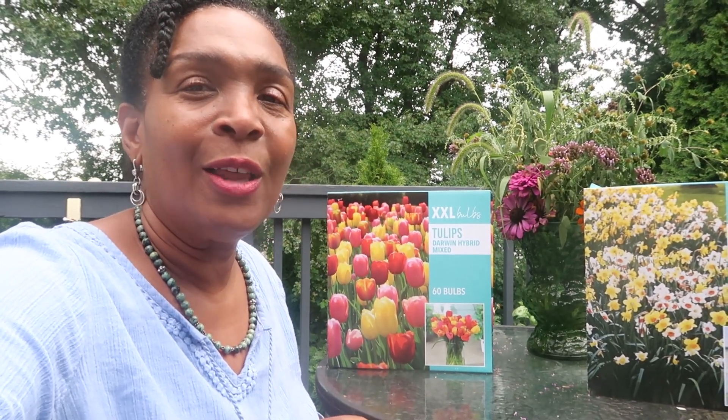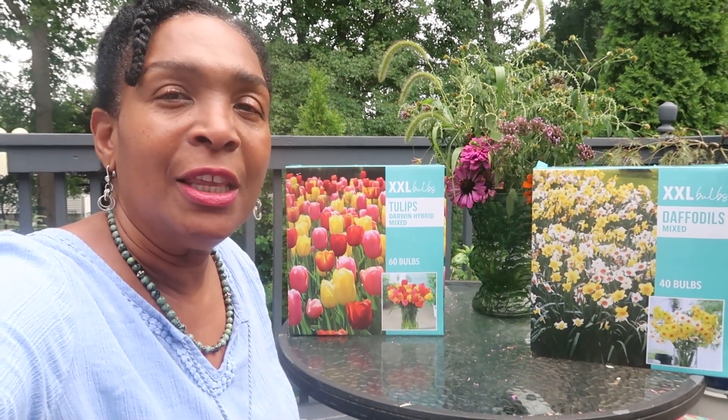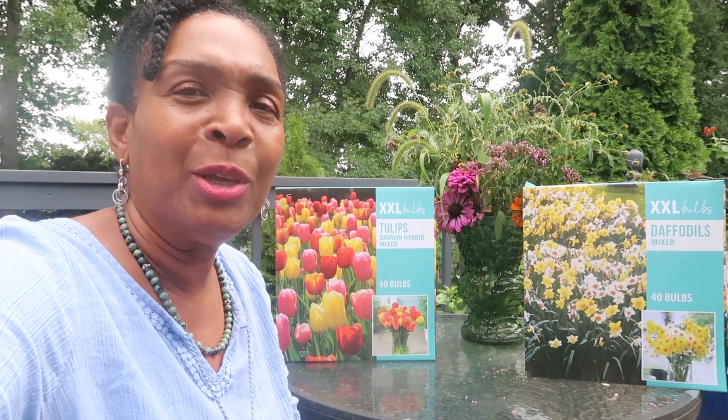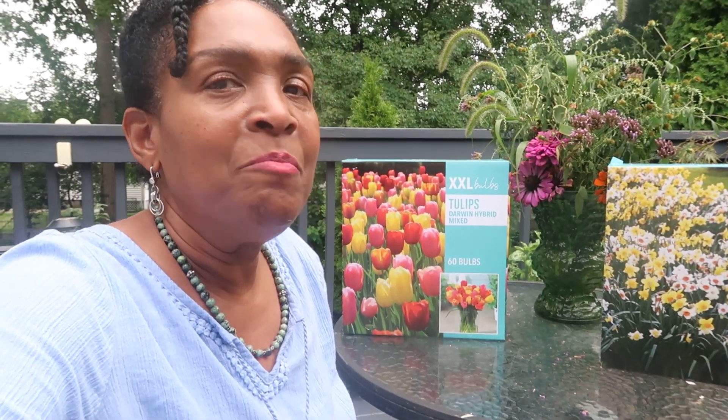I had bought some tulips and daffodils from Home Depot this weekend as well, so that means I can add these daffodils in other parts of the garden. I think I'm going to put some of them in the front and let us see some daffodil color there — definitely over by my border where I have the pumpkins trailing.